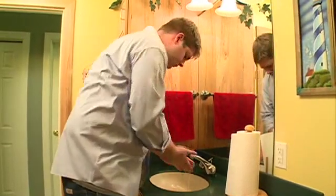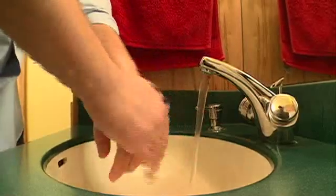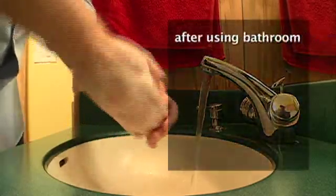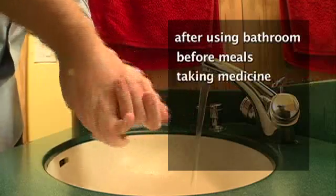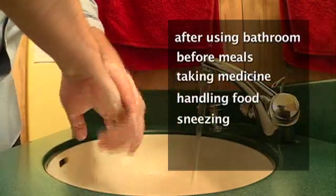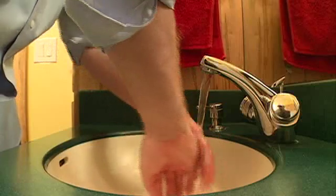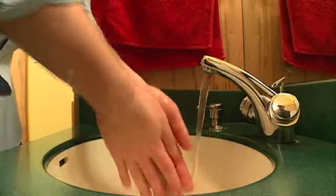Handwashing is the best way to prevent the spread of infection. Your hands can have many germs on them that can cause you to become sick. It is important to wash your hands after using the bathroom, before eating or drinking, taking medications, or handling any food. Wash your hands after sneezing, coughing, or blowing your nose. It is important to wash your hands if exposed to anyone who may be sick, after touching pets, and if your hands are visibly dirty.